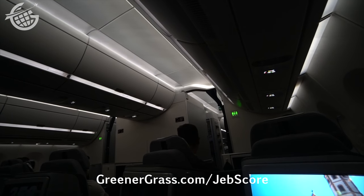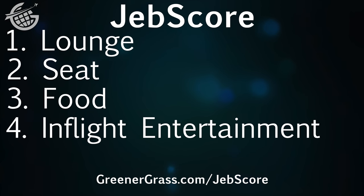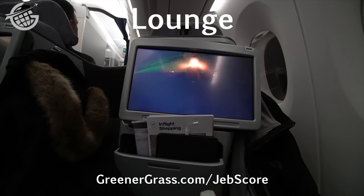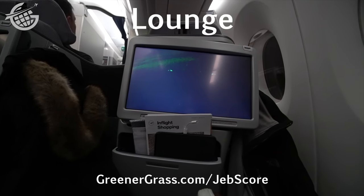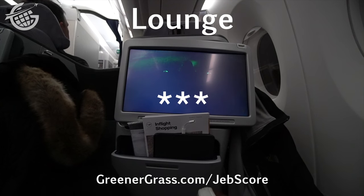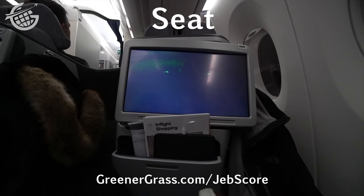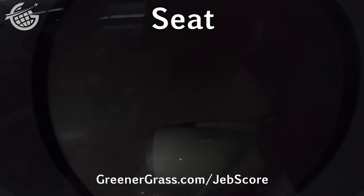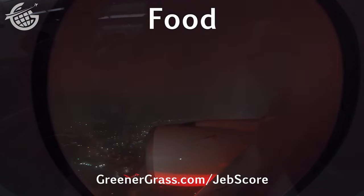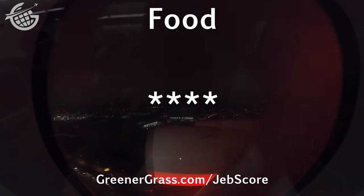I rate my international first- and business-class flights using an admittedly subjective scale I jokingly call the JEB score. Let's see how Lufthansa did. I rate their lounge, the seat, the food, their in-flight entertainment, and the service. First, the lounges in Munich were so crowded that they really weren't useful — both were fine and consistent with other Lufthansa lounges I've visited, but I wish they'd been bigger. Three stars. The seat was okay and well-designed, but the fact that they kept the 2-2-2 configuration really hurts them — two stars. The food was delicious, every bit the business-class meal, and I really liked having a traditional German favorite at this time of year — four stars.